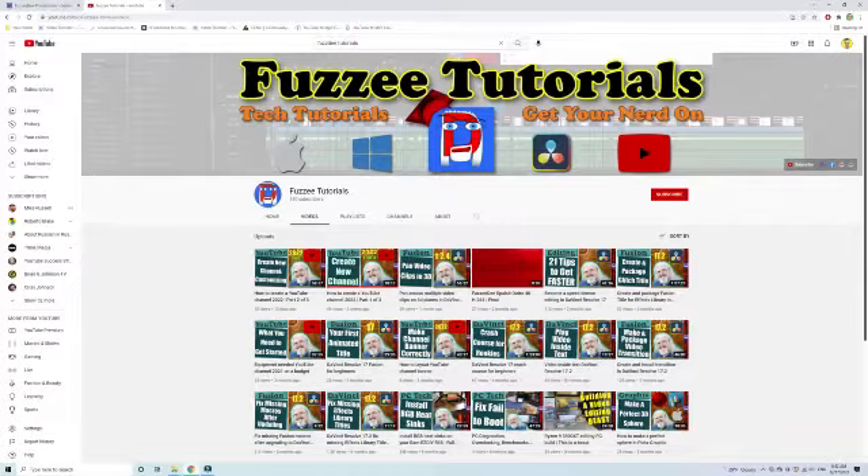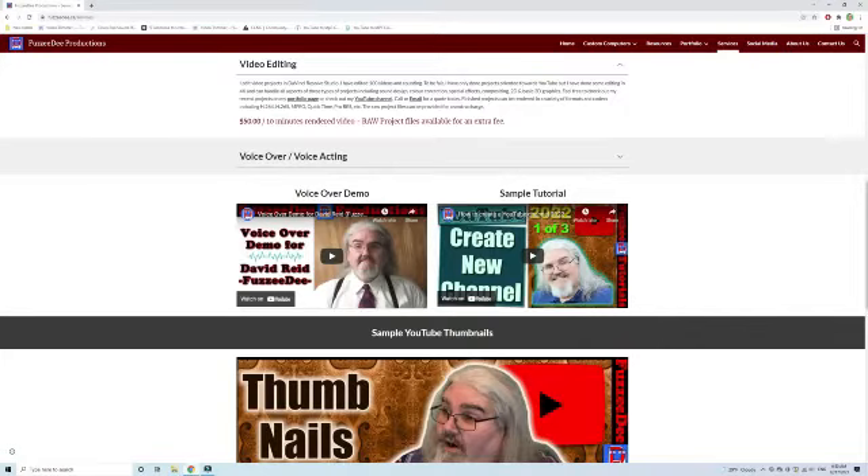Hey Dave, I'm honestly really excited to have you on the channel. It's really nice to have a professional video editor to ask questions about how to edit and to make our videos better.